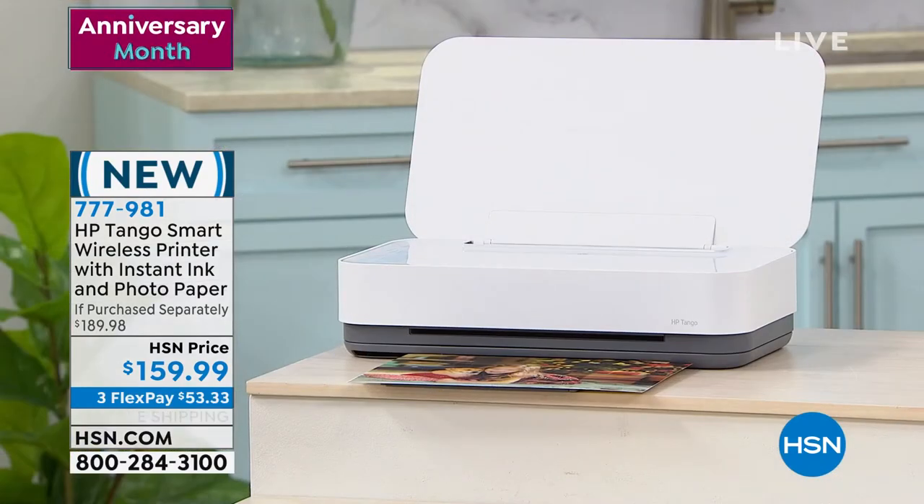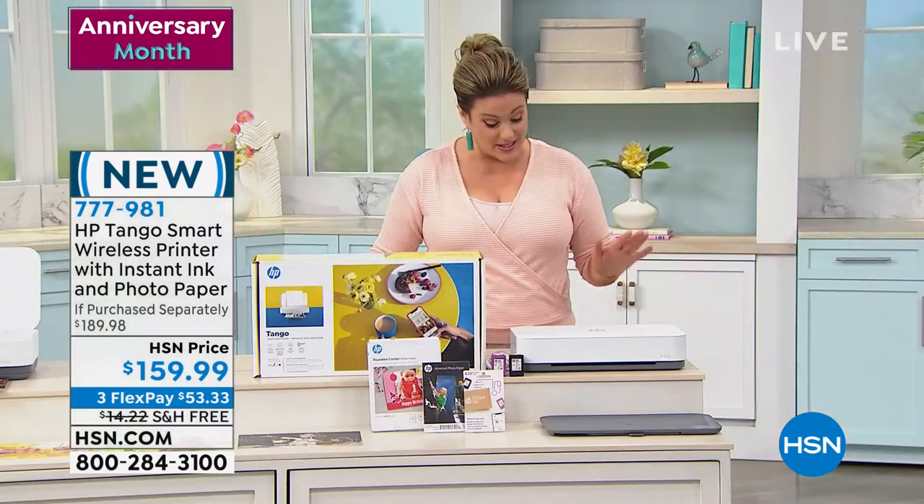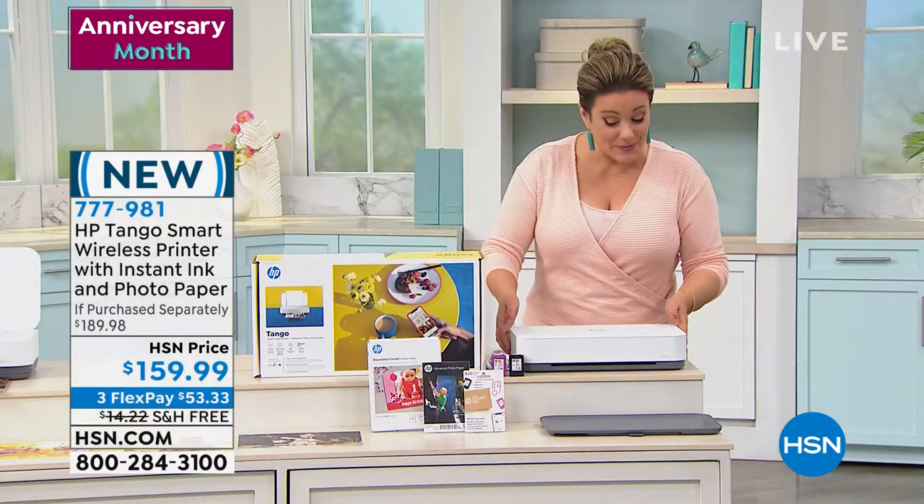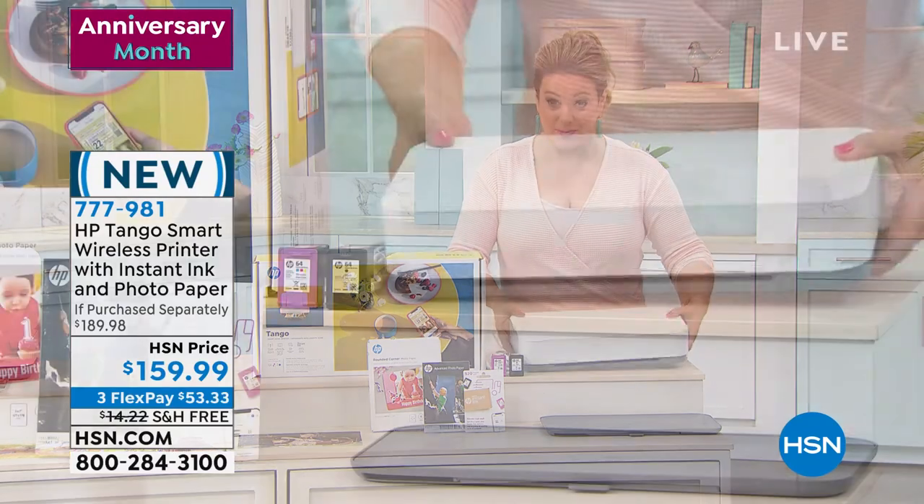What we have for you today from HP — that number one manufacturer of printers in the U.S. — is the Tango. I love the name. It is a smart wireless all-in-one, because it's a printer, a scanner, and a copier.